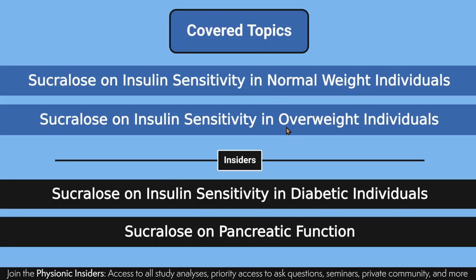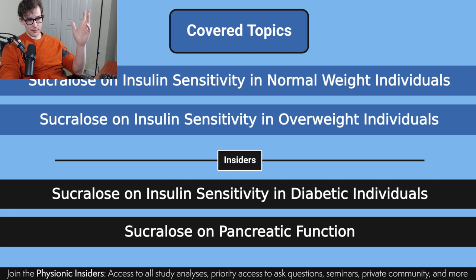We're going to be going over sucralose on insulin sensitivity — that's the big overarching theme — and its effect in normal weight individuals, based off of BMI standards. I'm well aware of people's feelings about BMI, how it isn't necessarily indicative of body composition. I completely agree, but for the general population it tends to be pretty accurate, even if there are plenty of outliers. As a matter of fact, I am one of those outliers — I would be considered overweight by BMI standards.